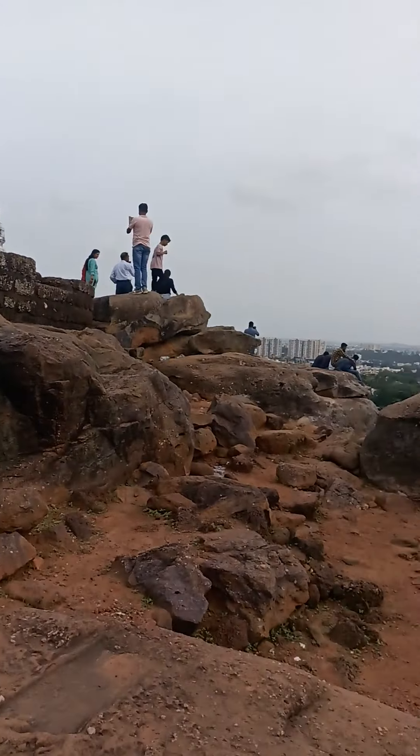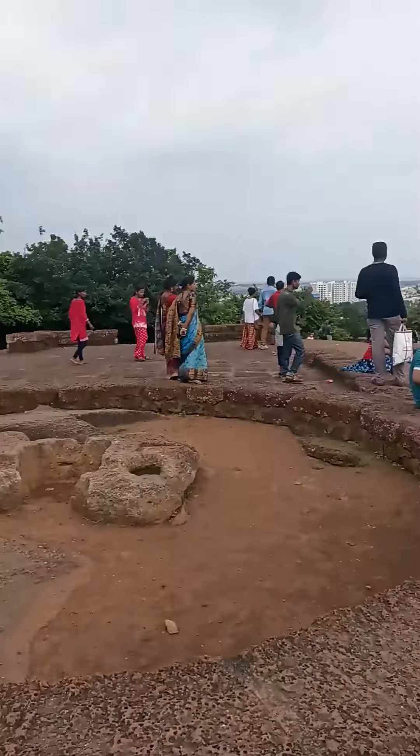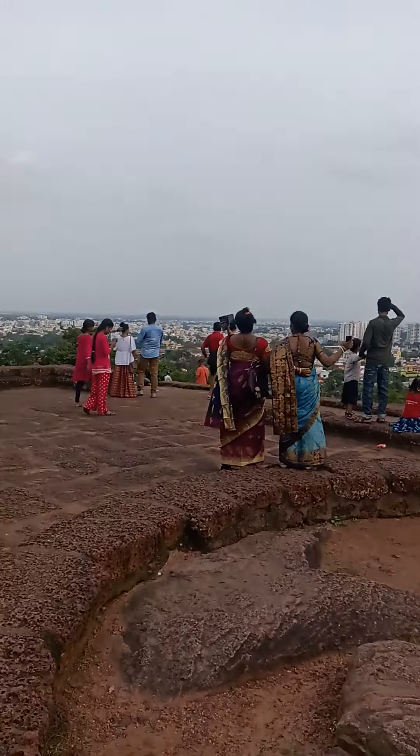People are taking photos. I am taking videos. This is the top of this place.